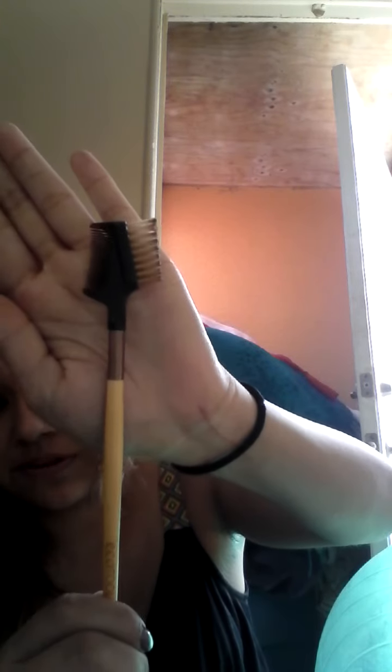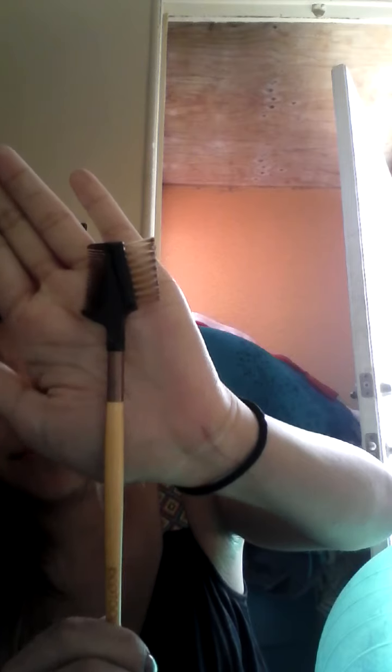Moving on to the eyebrows — I really like this one from Eagle Tools. This is a lash and brow brush. I basically just use this side to brush out when I put on my powder foundation, to take off all the excess powder.